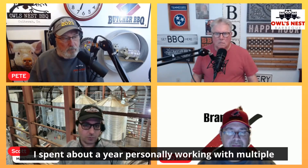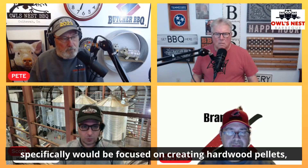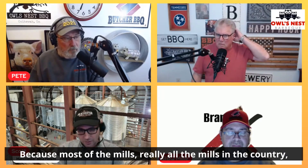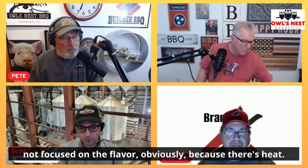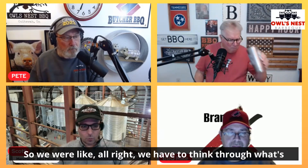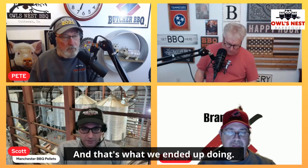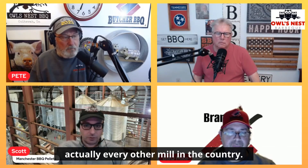I spent about a year personally working with multiple engineering teams and vendors to create a new mill that would specifically be focused on creating hardwood pellets for barbecue, but to retain flavor. Because most of the mills — really all the mills in the country — were designed as heating pellet mills. They make perfectly good combustible pellets, but they're not focused on flavor, obviously, because they're just heat. We had to think through what needs to be different in order to retain more flavor. And that's what we ended up doing — and there were a couple of differences between our mill and every other mill in the country. We have a patent-pending process.